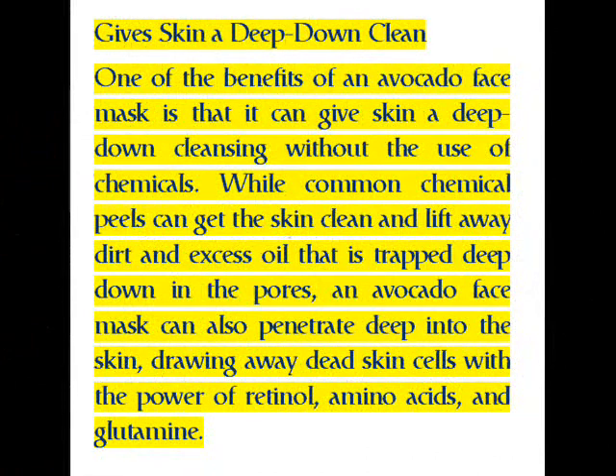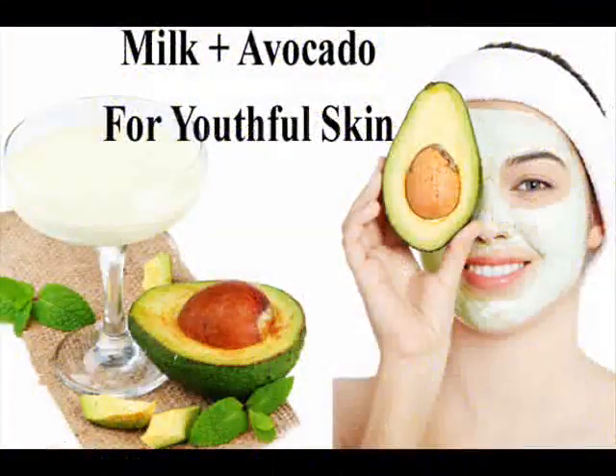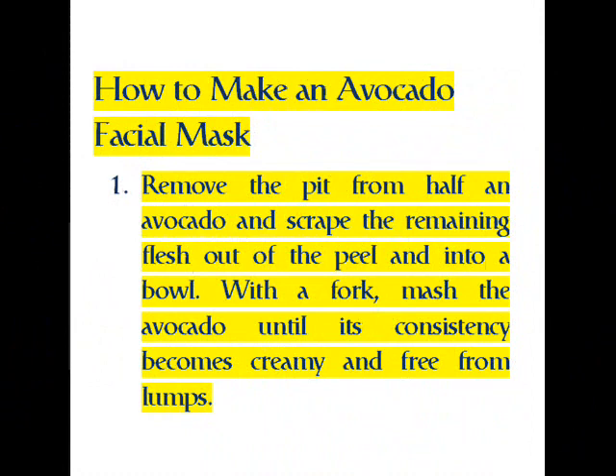Give skin a deep-down clean: one of the benefits of an avocado face mask is that it can give skin a deep-down cleansing without the use of chemicals. While common chemical peels can get the skin clean and lift away dirt and excess oil trapped deep in the pores, an avocado face mask can also penetrate deep into the skin, drawing away dead skin cells with the power of retinol, amino acids, and glutamine. This leaves the skin feeling clean and healthy and may even help get rid of acne or skin blemishes. Because avocado face mask treatments are usually gentle on the skin, they are less likely to cause problems commonly associated with harsher masks, such as redness, moderate irritation, and peeling.